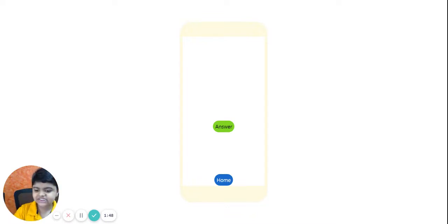My answer is sixty nine. Let's check. The answer is sixty nine. That's correct!